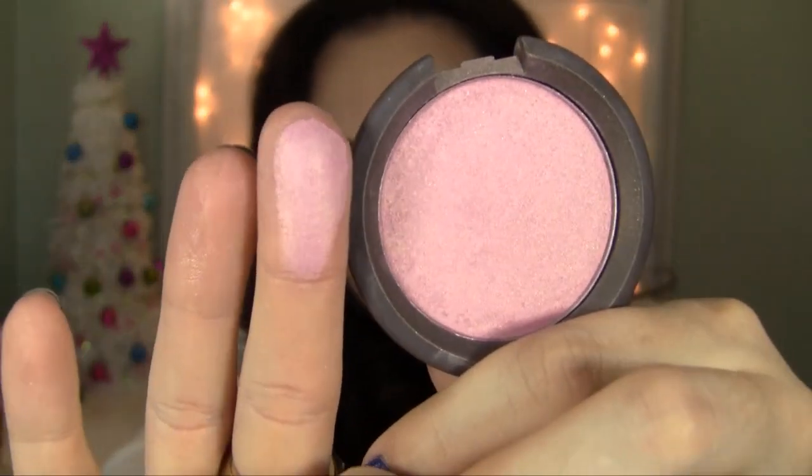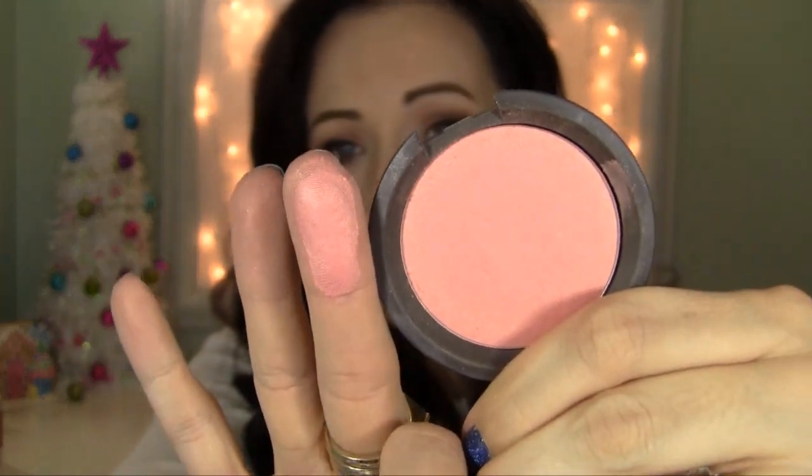The other two blushes are from Becca — a brand I really discovered and enjoyed this year. The first is Gypsy, which I love so much. It's a beautiful cool-toned pink with a beautiful gold sheen — so pretty and one of a kind. The newest to my collection is Flower Child, a coral-pink with gold shimmer throughout. These Becca blushes are so pigmented, smooth, and buttery — I just love them.